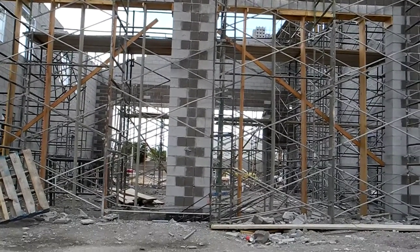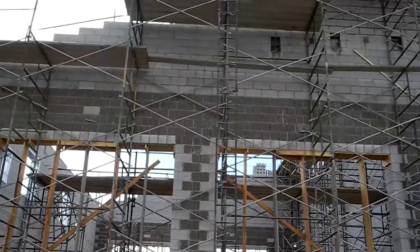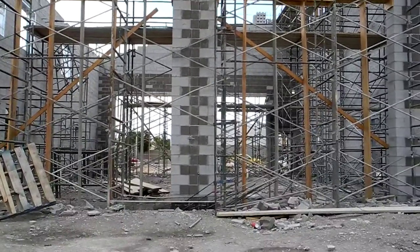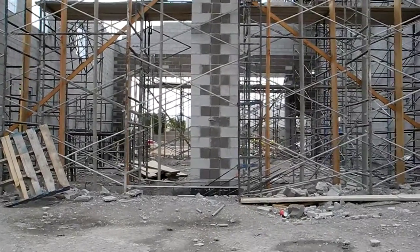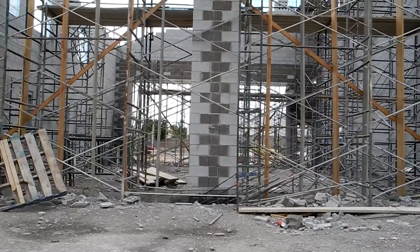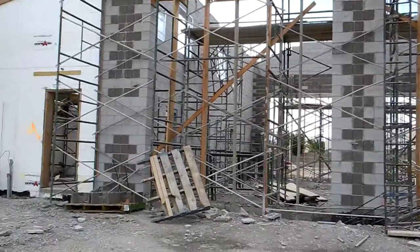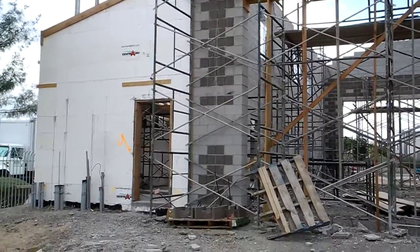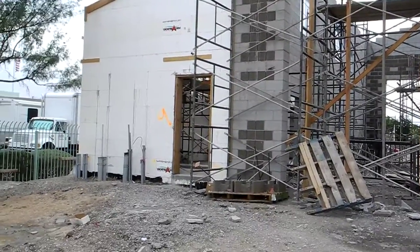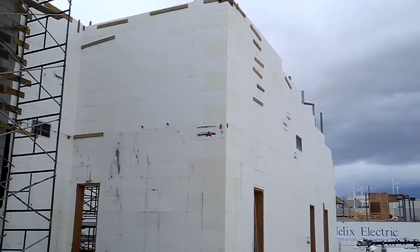We're in Las Vegas at one of the fire stations being built with Fox Blocks. This part is actually not ICF — it's all masonry, and that's where the fire trucks are going to go. The fire trucks don't need cool and quiet, so they're going inside that masonry portion, but on either side of the fire engine garage base is living quarters and a rec hall.